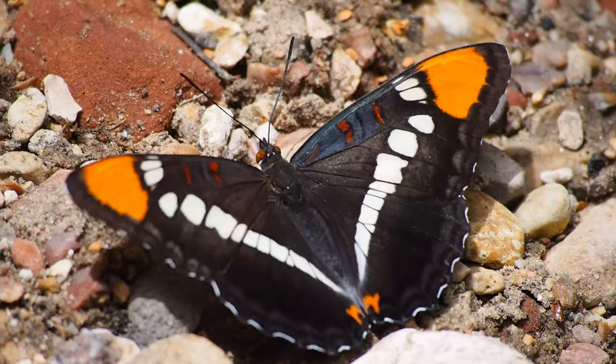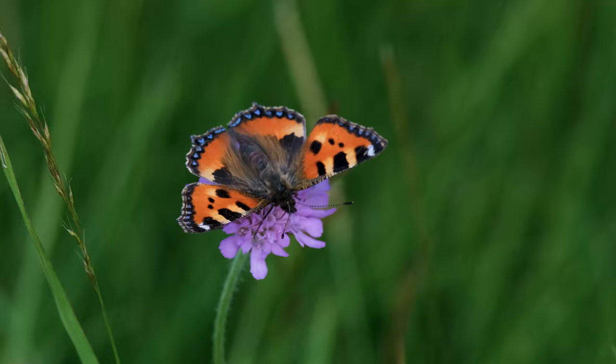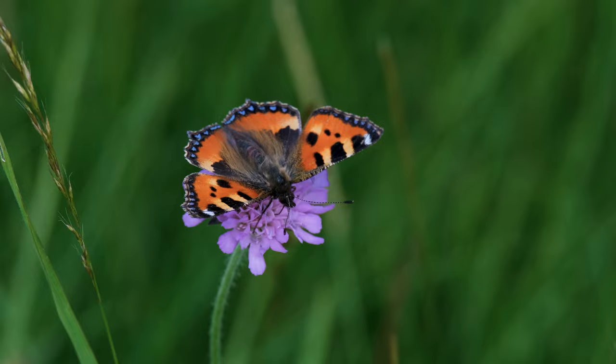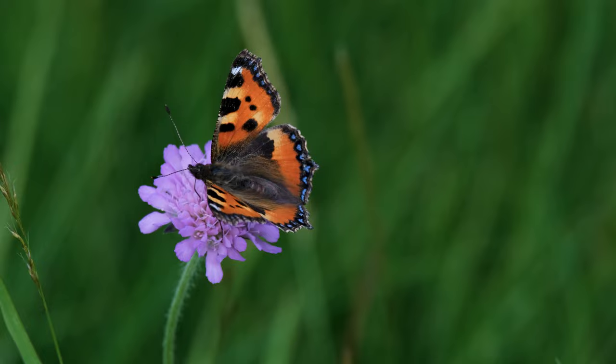Butterflies are divided into two groups as night and day butterflies according to their activity. Night butterflies fly at twilight or at night with their thick and heavy bodies. The tip of their antennae, which is like fine hair, is pointed. In some species, the antennae have the appearance of a comb, as there are a number of hairs on them.